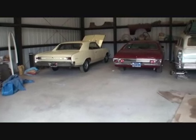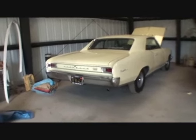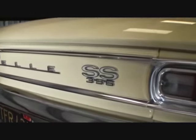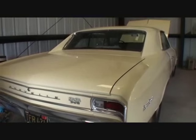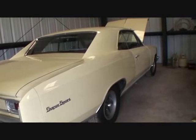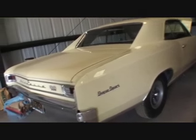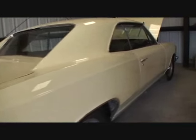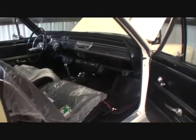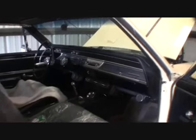Jim's got two Chevelles here - a '71 and a '66. Let's check out the '66, which is a classic car from hell. It says SS 396 - and yes, it's a factory matching numbers big block car, exactly how it came from the dealer. The factory original color is called Lemonoid Yellow - and he bought it this color. He's actually had this car since 1966. It was the first car he ever bought, brand new.